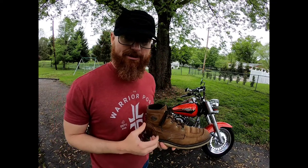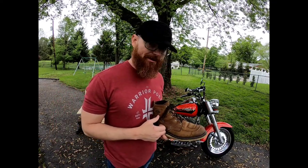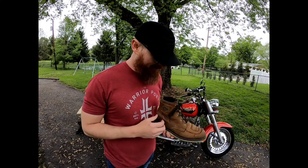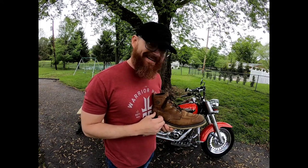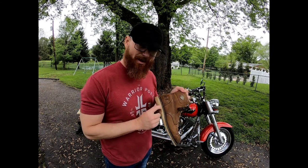I do have a couple of minor complaints. The shoelaces are a little long for my taste, so I double knotted mine.